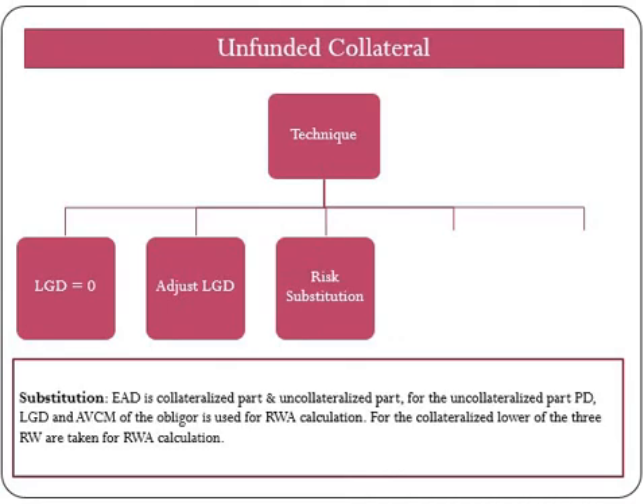Now let's move on to unfunded collateral, where guarantees or credit derivatives are direct, explicit, irrevocable, and unconditional, and supervisors are satisfied that the bank fulfills minimum operational requirements related to risk management processes. Then they may allow banks to take account of such credit protection in calculating their capital requirement. Under unfunded collateral we have two techniques: the substitution approach and the double default approach. Under the substitution approach, EAD is divided into two parts — collateralized and uncollateralized. For the uncollateralized part, PD, LGD, and AVCM of the obligor are used for RWA calculation. For the collateralized part, the lower of these three attributes is taken.